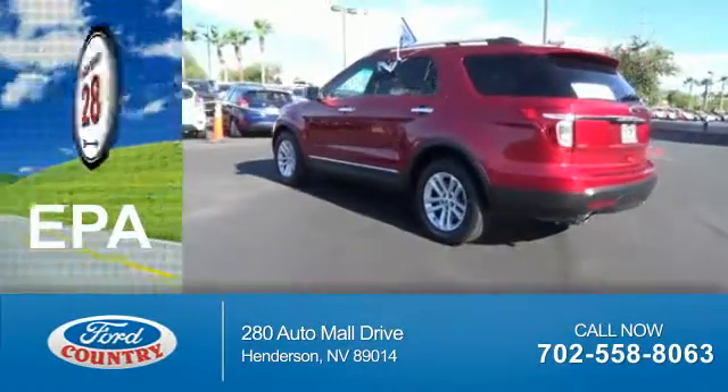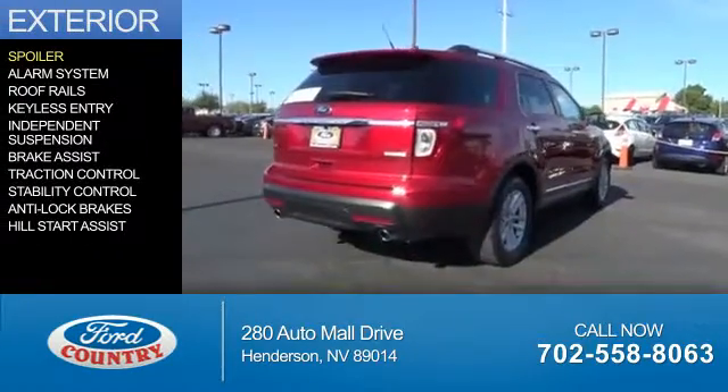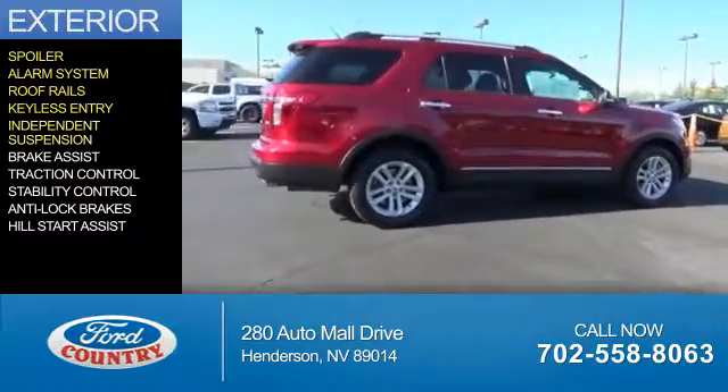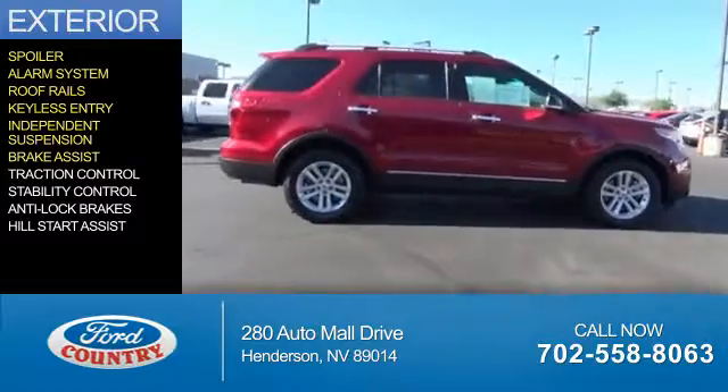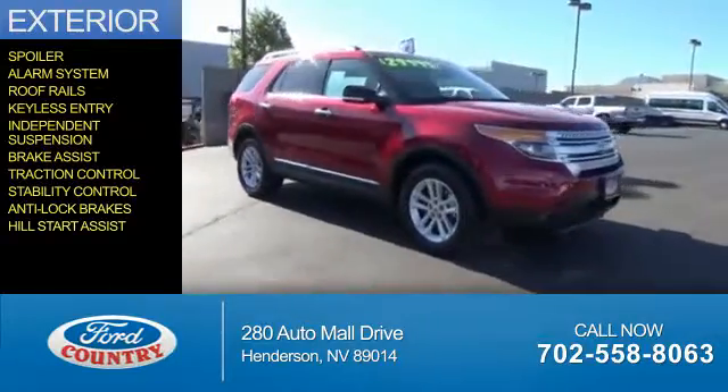Great fuel efficiency saves you money by requiring fewer trips to the gas station. The features include a spoiler, an alarm system, roof rails, keyless entry, independent suspension, brake assist, traction control, stability control, anti-lock brakes, and hill start assist.